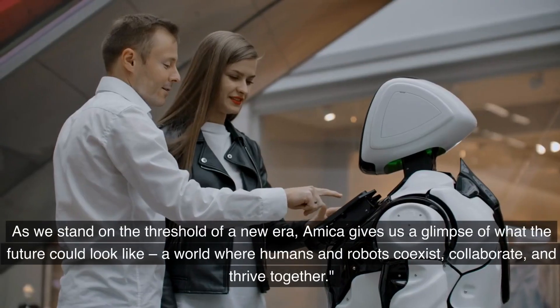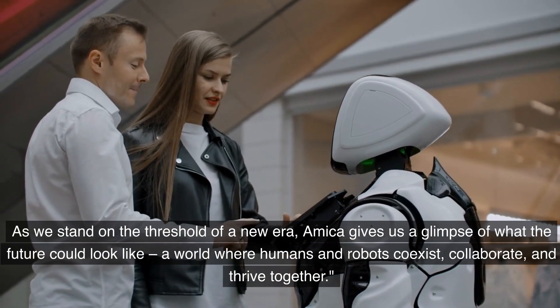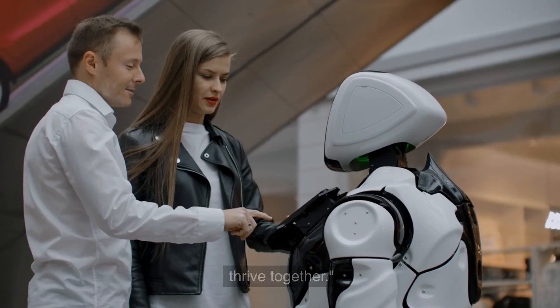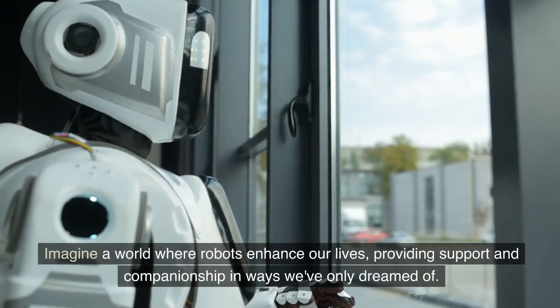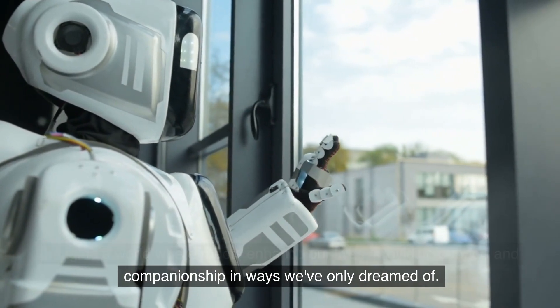As we stand on the threshold of a new era, Amika gives us a glimpse of what the future could look like — a world where humans and robots coexist, collaborate, and thrive together. Imagine a world where robots enhance our lives, providing support and companionship in ways we've only dreamed of.